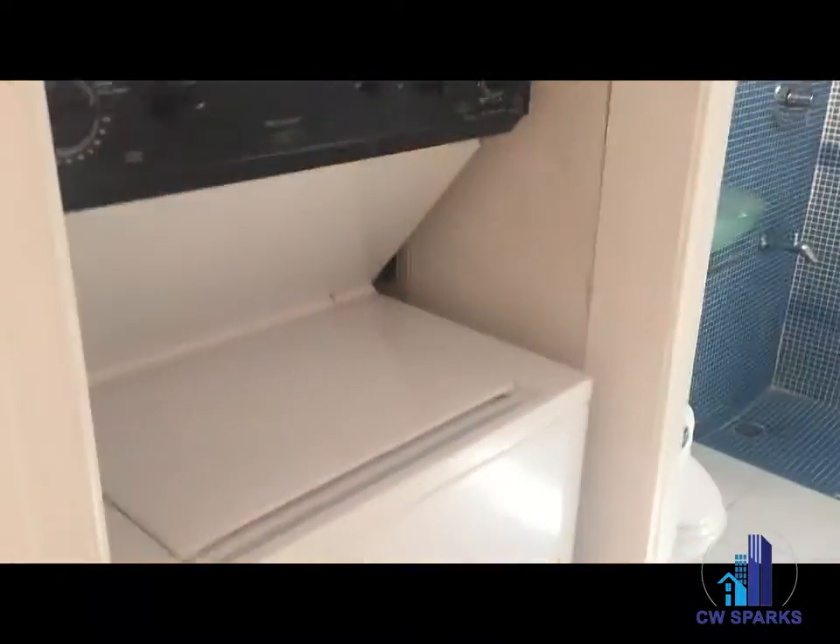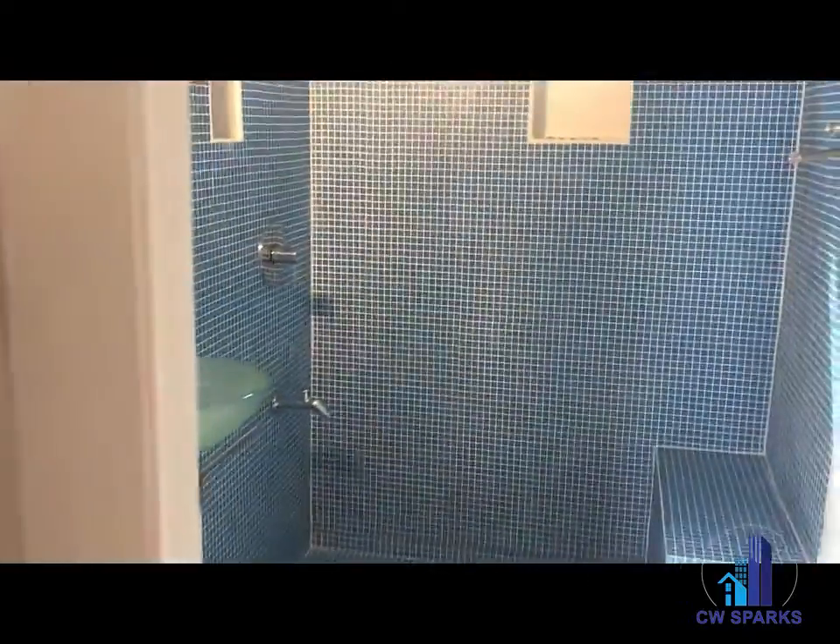Coming into the first bath, we do have stackable washer and dryer connections. Those are included in the rental as well.